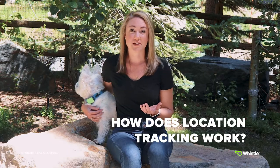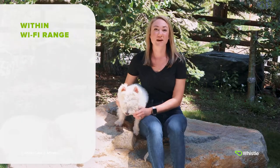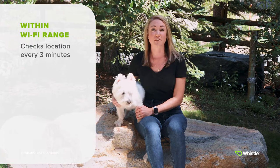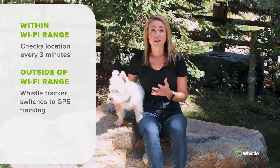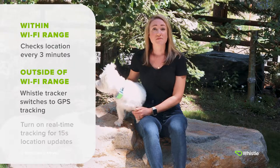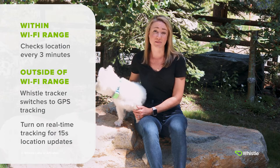But how does the real-time tracking feature actually work? Let's break it down a bit. The default real-time tracking setting works like this: when your pup is within range of your Wi-Fi network, your Whistle tracker confirms their location every three minutes. As soon as your dog travels outside of your Wi-Fi zone, your Whistle subscription automatically uses GPS tracking to verify if they are still within one of your designated safe places. If they have actually escaped, turn on real-time tracking to get 15-second location updates.